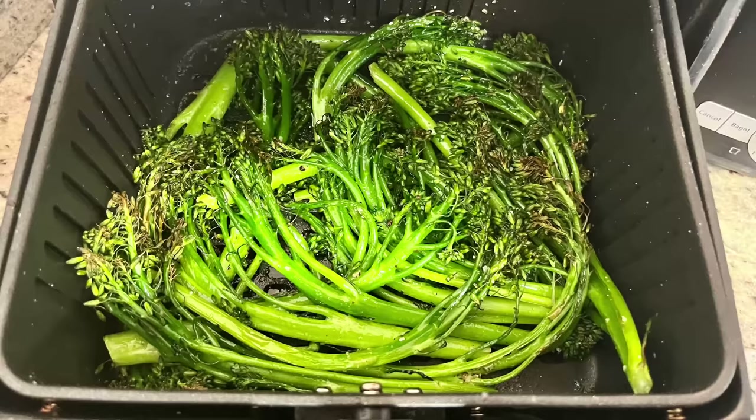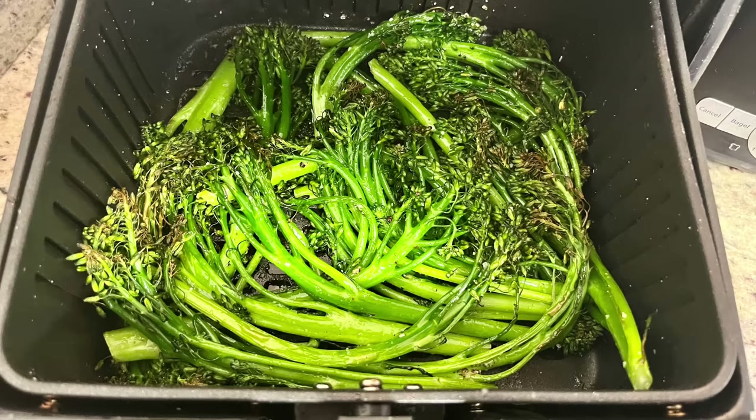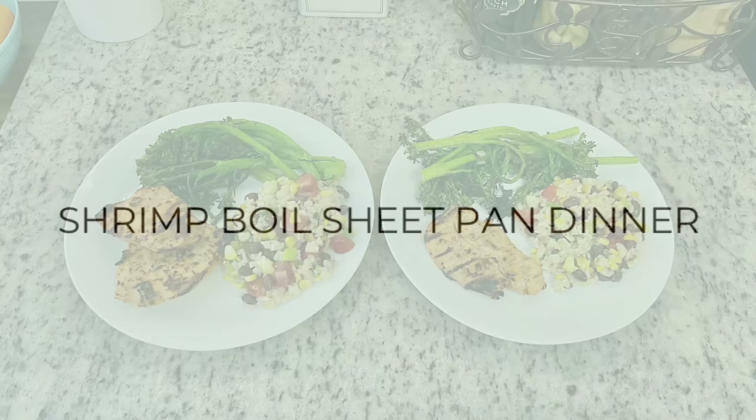For my other side I'm cooking up some broccolini. I got this at Kroger already washed and trimmed. I tossed it with a little olive oil, salt, pepper, and garlic powder and popped it into the air fryer at about 380 degrees for seven to eight minutes until it started to get brown and crispy and tender. Here are the plates — some of the corn salad, the grilled chicken, and the broccolini. That chicken combined with the rice salad was so good.